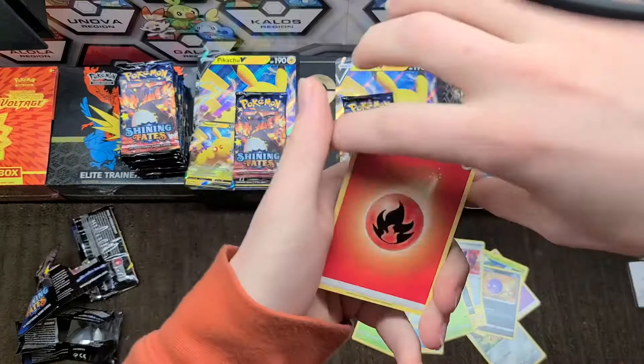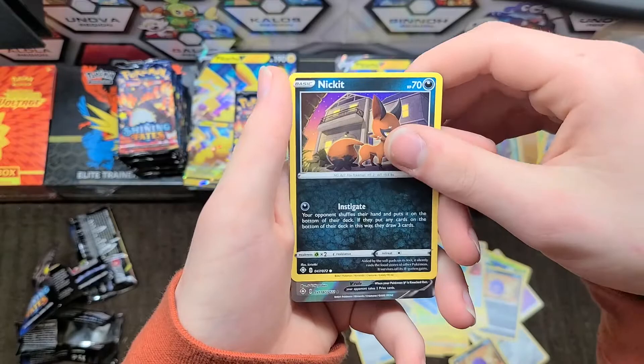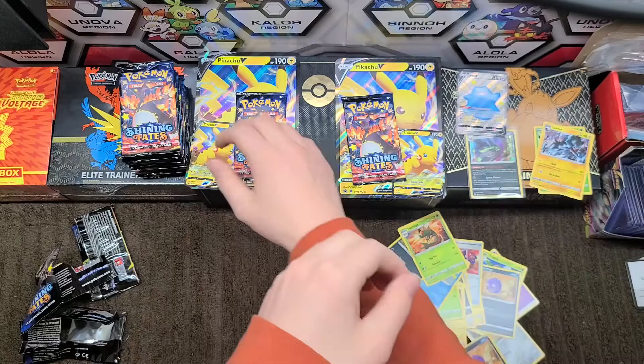Fire energy, Rusted Sword — three duds so far. There's a holographic but I don't think I'll count that as a hit. We are overdue for something. And in the back — we have a Shiny Ditto V, just what I've been wanting! And there's the V Max but I'll take it. Nice — I'm gonna have to trade you for this one.